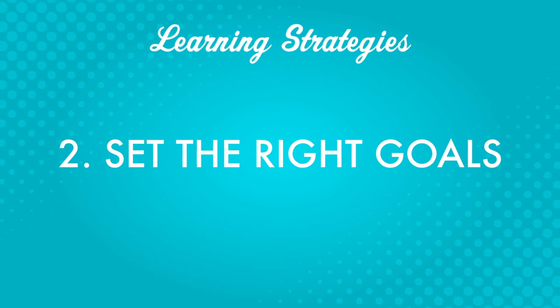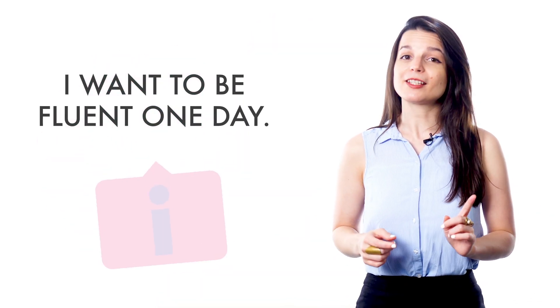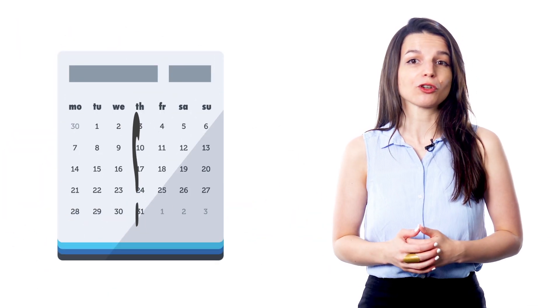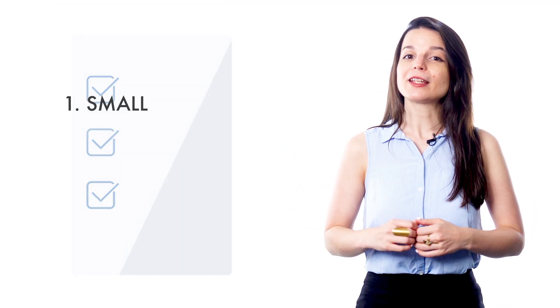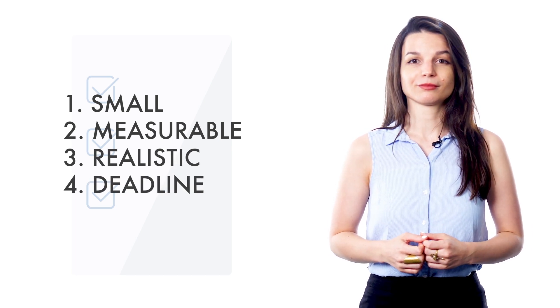Second, set the right goals. Once you've clarified your reason for learning, it's time to set your goals. Don't make goals like 'I want to be fluent one day.' This type of goal is problematic because there's no deadline, no clues about how you'll achieve it, and no way of knowing when you've reached fluency. Your goals need to be small, measurable, realistic, and have a deadline. Try making monthly goals instead of yearly goals.